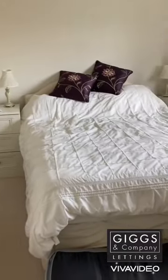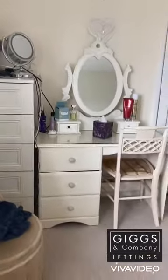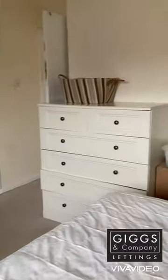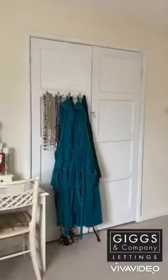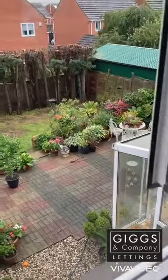Then we go into what we'd call the master bedroom — a double with space for a bed and bedside tables, overlooking the garden, which is lovely. There's also plenty of space here with built-in cupboard storage and a view of the garden. The conservatory leads from the house out into the garden as well — absolutely gorgeous.